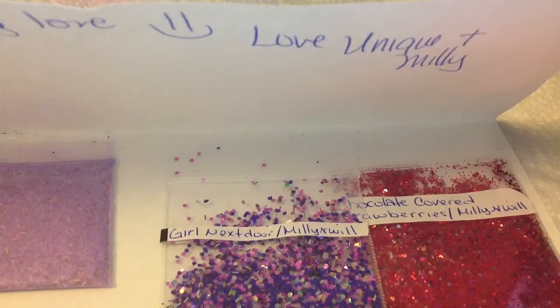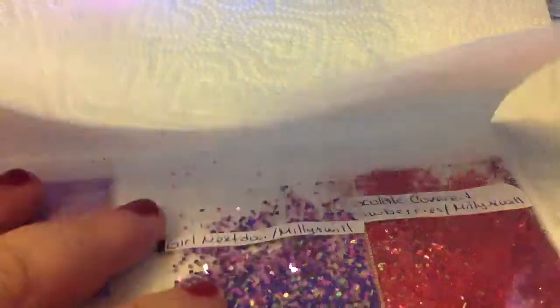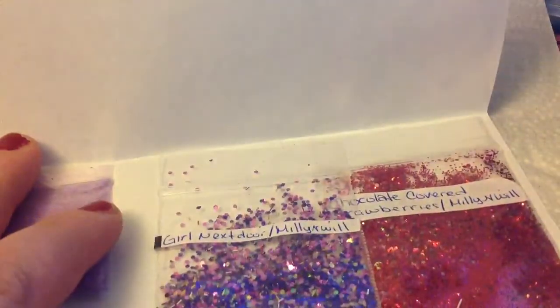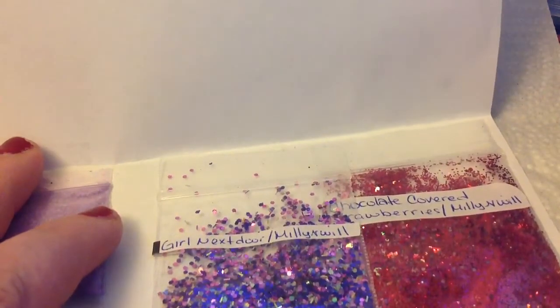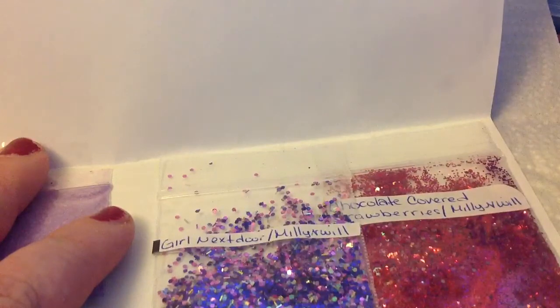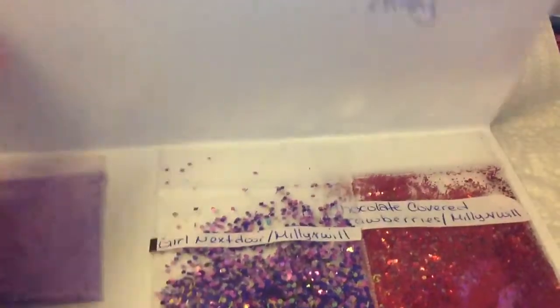Hi guys, how is everybody today? I hope everybody is well. I'm here with some gift mail that I totally was not even expecting. You guys are so sweet to me all the time. I always get really amazing gift mail from people. So first and foremost, I want to say I appreciate every single one of my subscribers.